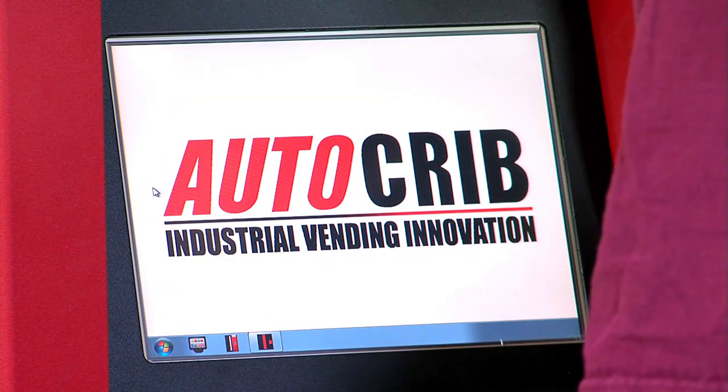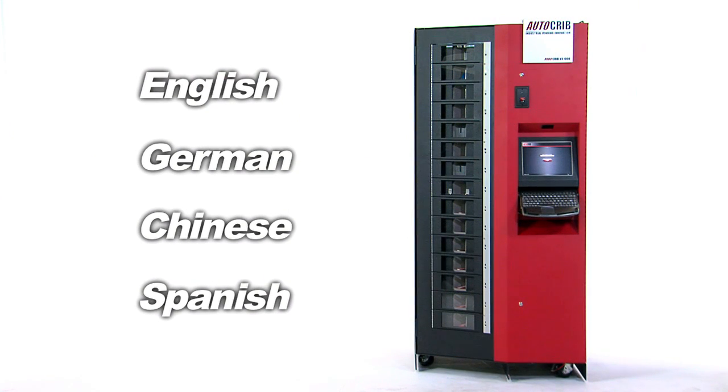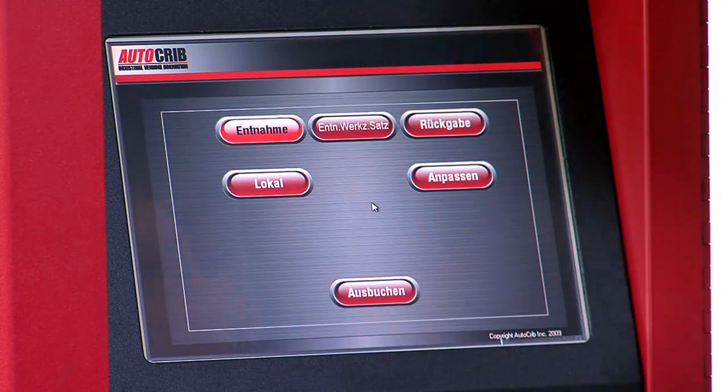RoboCribs speak multiple languages. Having software in their native language enables employees to process transactions faster and get back to work quicker.